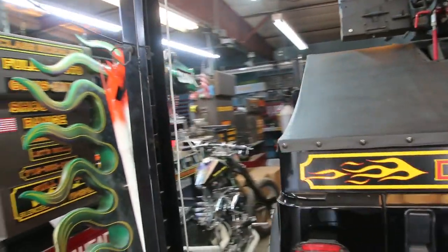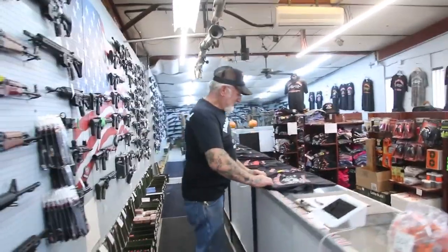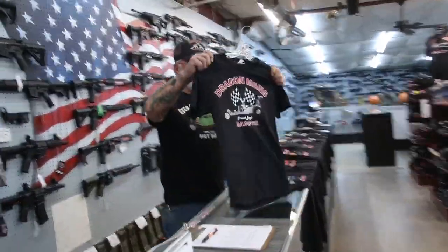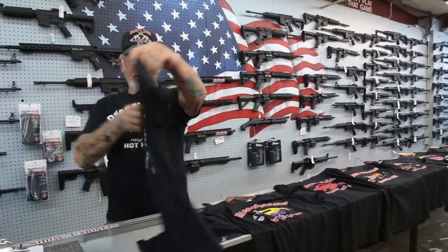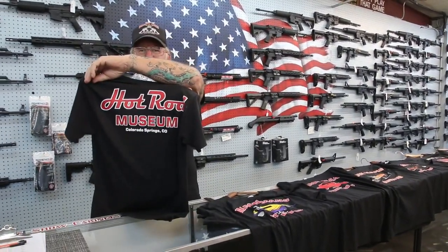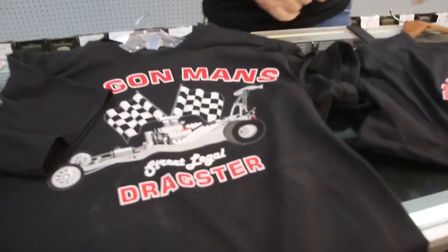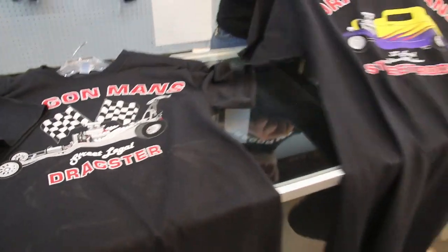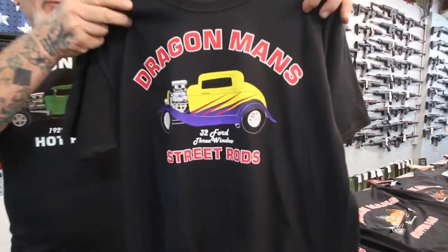Follow me up front here. I got my Draxter t-shirt — Street Legal Draxter. Hot Rod Museum, Colorado Springs. We have all the different sizes, from small to 4X. Over here, the '32 Ford, 502 big black motor, chop top.